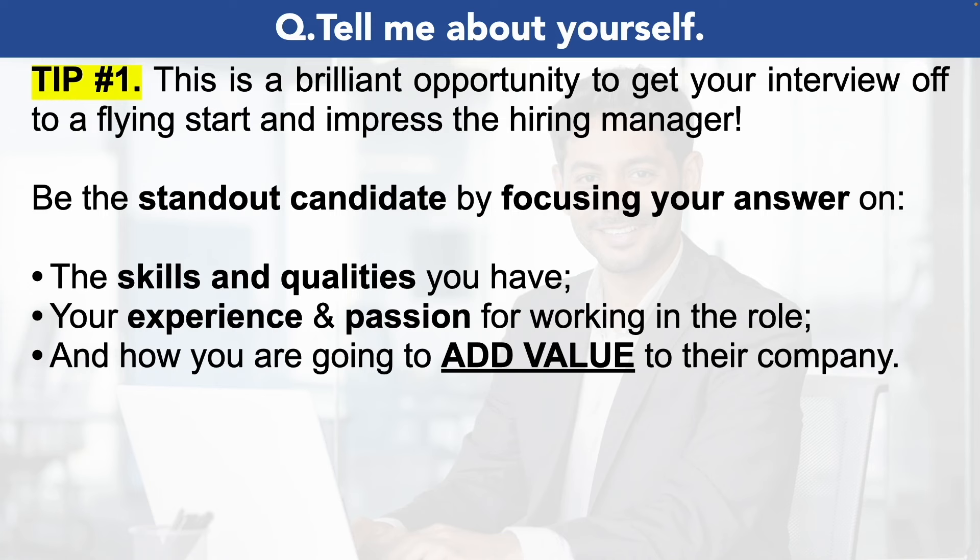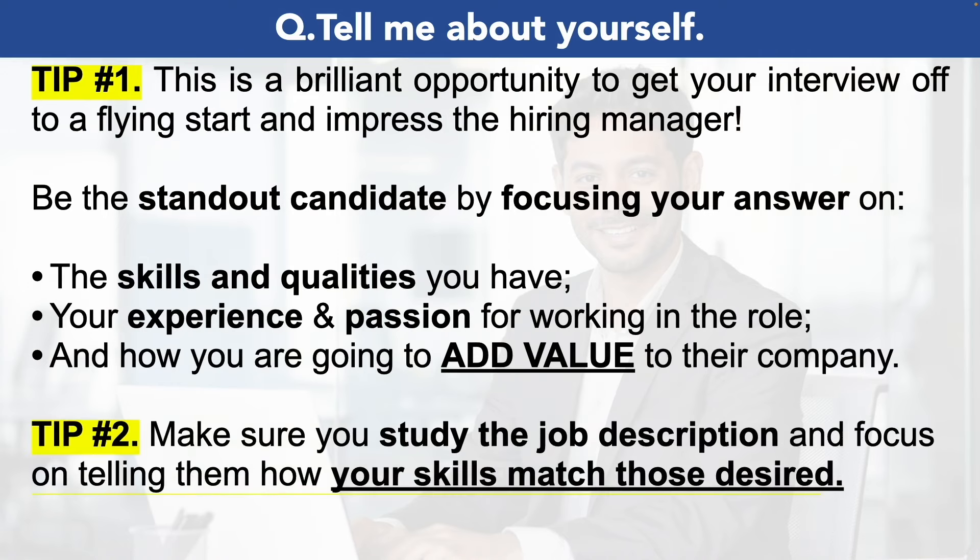A great way to impress the hiring manager is to make sure you study the job description and focus on telling the hiring manager how your skills are a perfect match to those that they desire. For example, if on the job description it states they're seeking someone who is analytical with great communication abilities, then throughout your property manager interview answers be sure to use those exact terms and try to back it up with previous experience where you've demonstrated those skills.